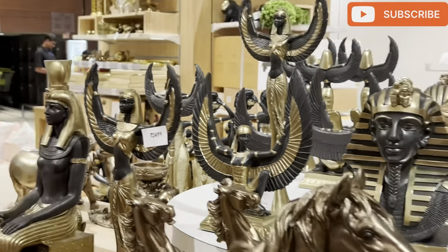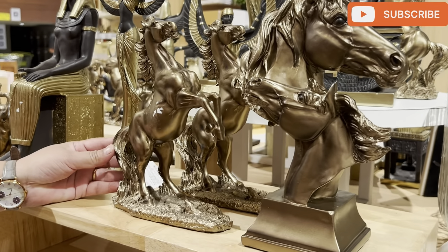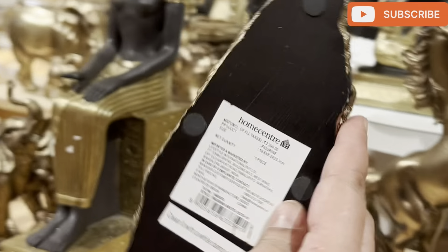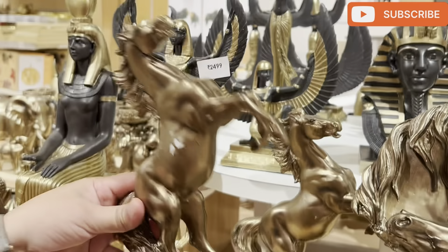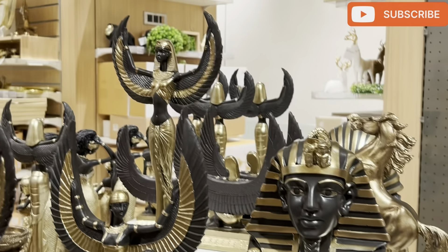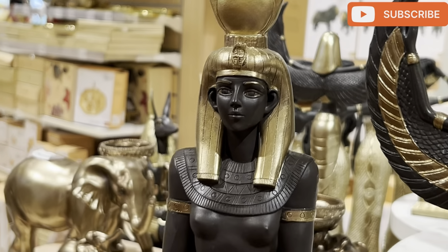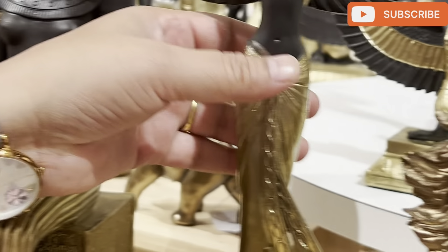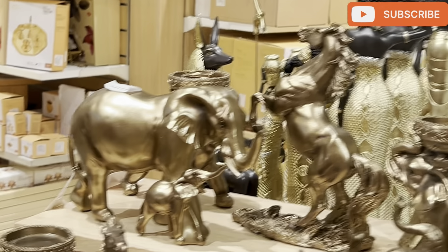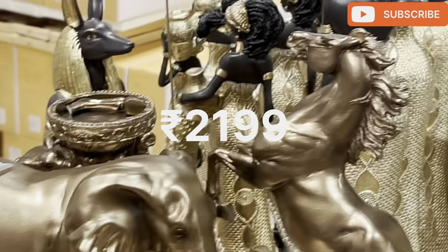Here you will get some other things. These decor items are quite good. This horse — you can see how beautiful it looks — and it was for 2,399 rupees. You can see that everything is very good and very beautiful. Each and every sculpture looks extremely beautiful. All these sculptures are very good and one is for 2,499 rupees. Some very beautiful elephant sculptures are for 2,199 rupees.